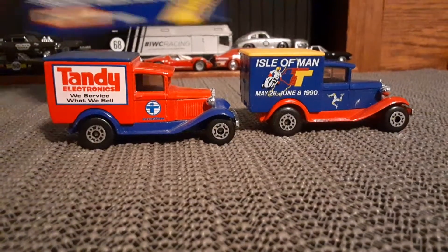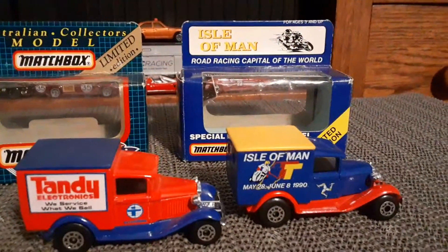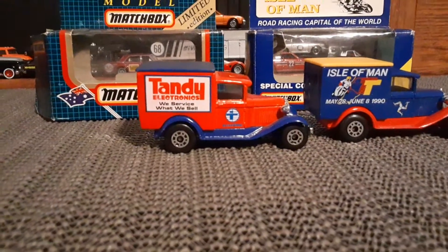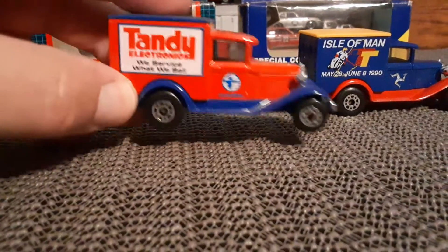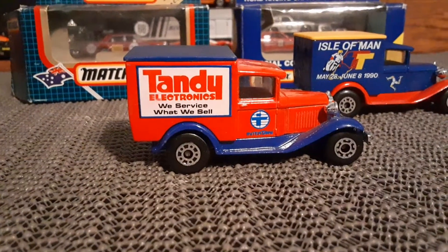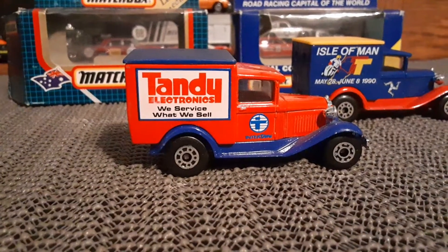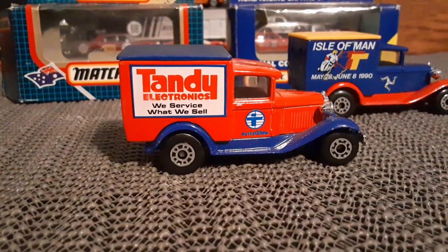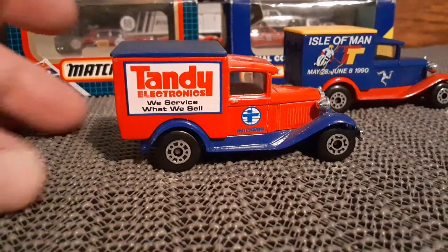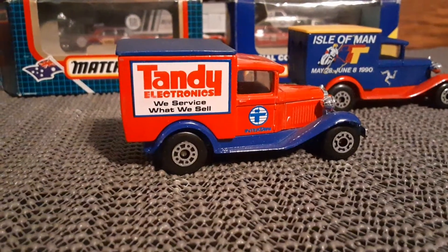They both came in these window type boxes. Now my understanding is that out of any Matchbox vehicle, it's this model that has the single most different variations to it. A lot of these things have advertising, sports teams, and things like that on them.